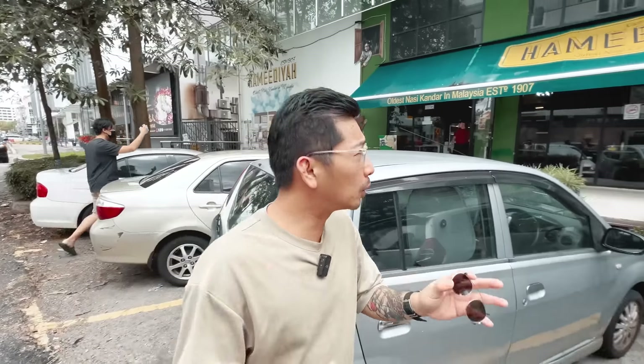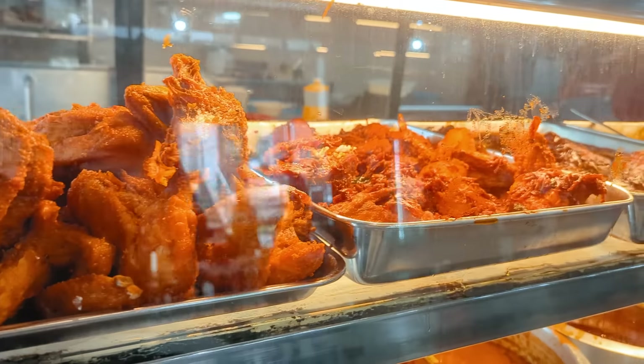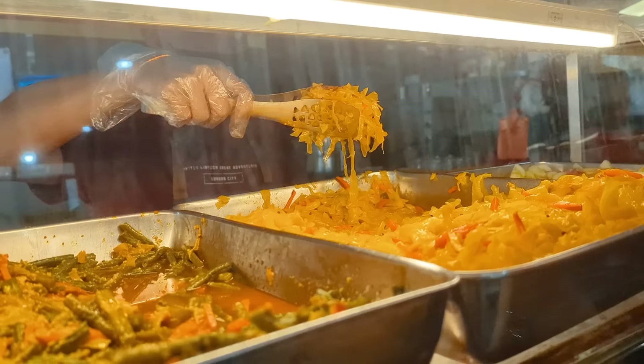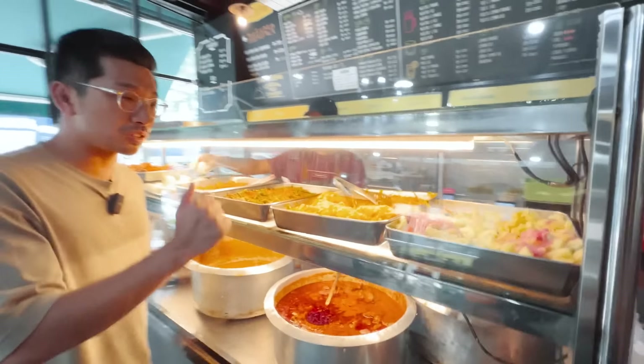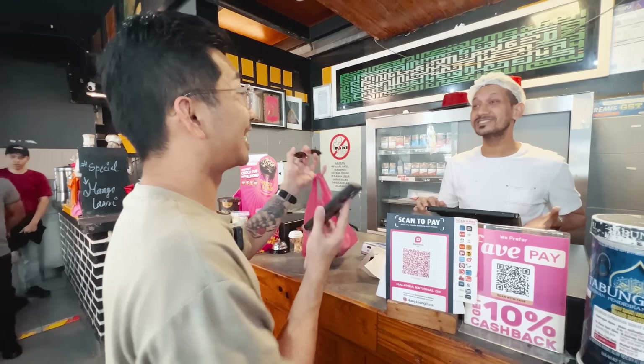Now we are at the oldest nasi kandar in Malaysia — Hamidaya. Nasi putih setengah, ayam goreng looks good, all the prices are listed there. Ordering: ayam goreng dada, kuah campur, telur rebus, sayur bagi kobis. Their food looks not bad — at least by looks, it looks not bad.